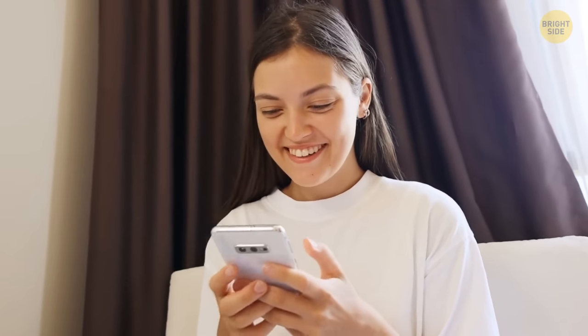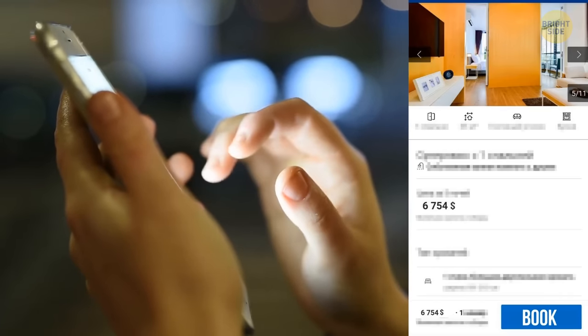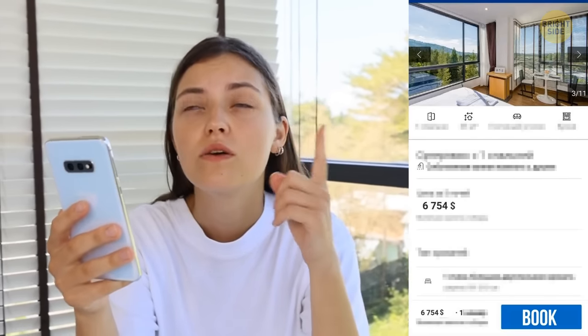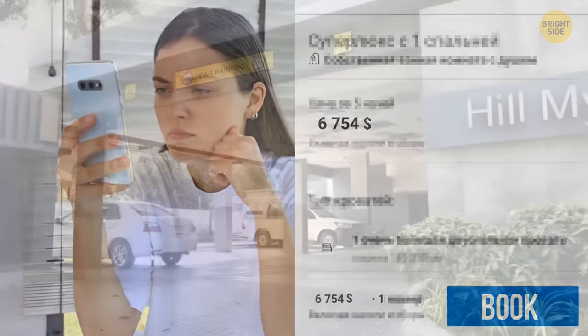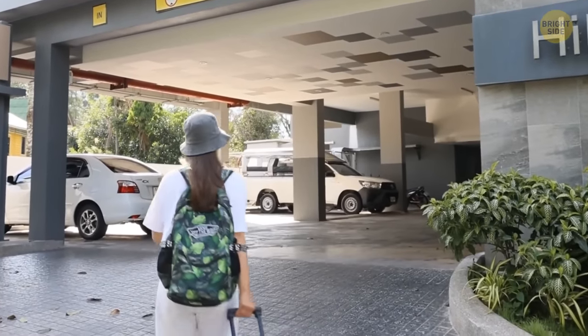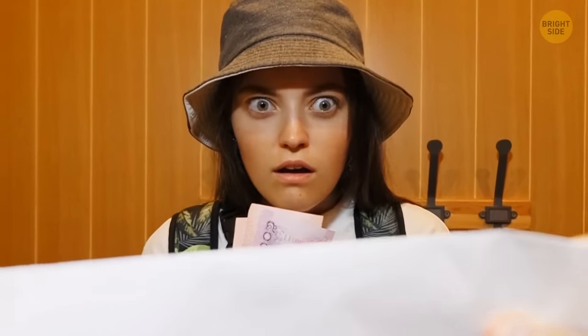If you see an unusually attractive price for a room on a website, be careful — it might not include a mandatory resort fee. If you have an option to pay for a room in advance, you'll see the final cost at checkout, which will normally list the initial price plus all extra charges, resort fee included. If you decide to pay at the hotel, though, you might be up for a surprise when you check out. So always make sure to read the fine print.